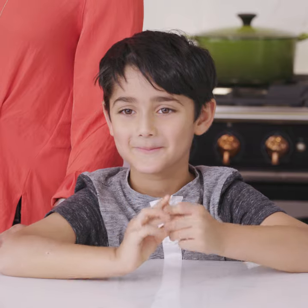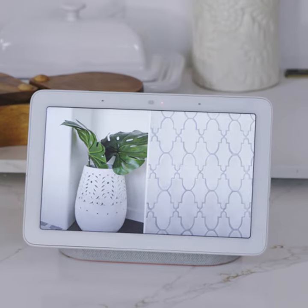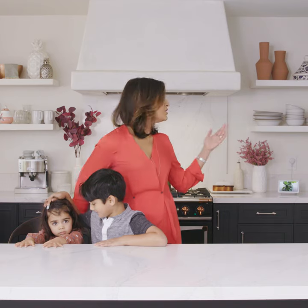Hi, I'm Kanchan. These are my kids, Ilhan and Noor. And today, we're going to be using up our Thanksgiving leftovers with Google's new smart display, Google Home Hub.